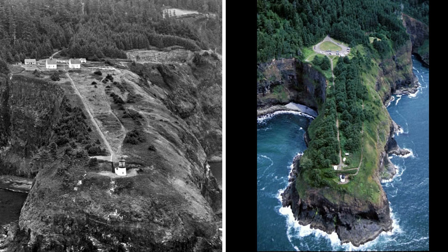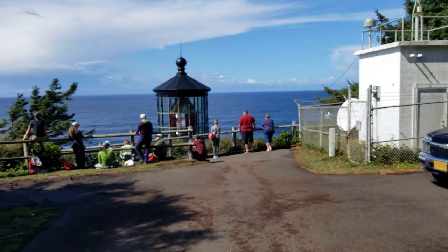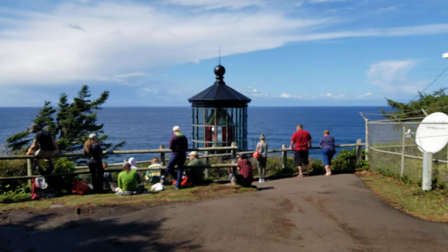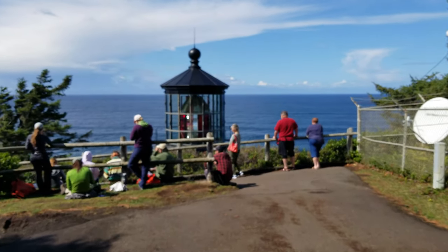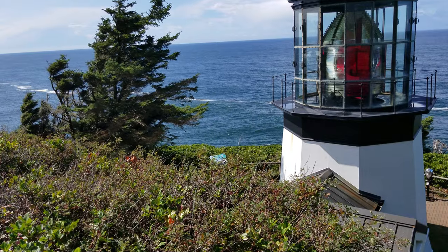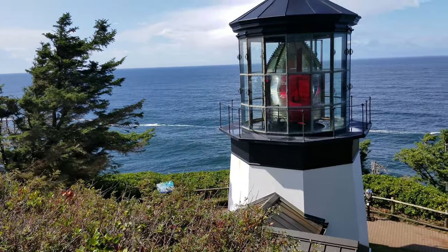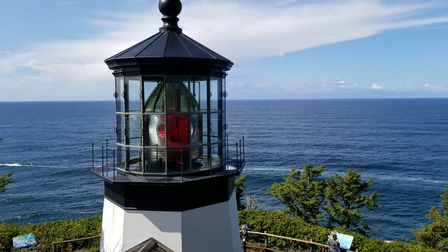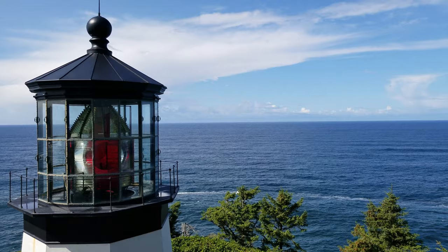Two pictures from LighthouseFriends.com show why it's such a unique approach. Originally, the keeper's quarters were located about a thousand feet up this bluff where the modern-day parking lot sits, and the lighthouse was located at a lower elevation. The light was built in 1890 and was in use until 1963, at which point an automated beacon was installed in a concrete block house near the original tower.